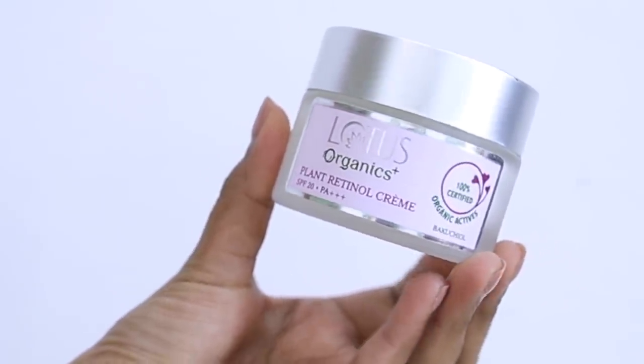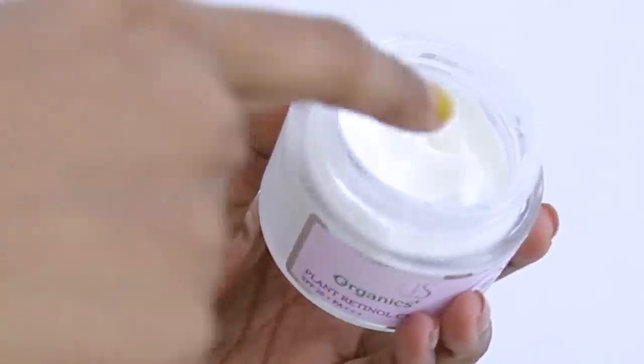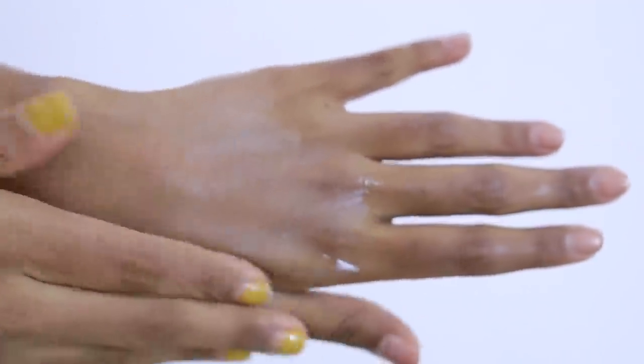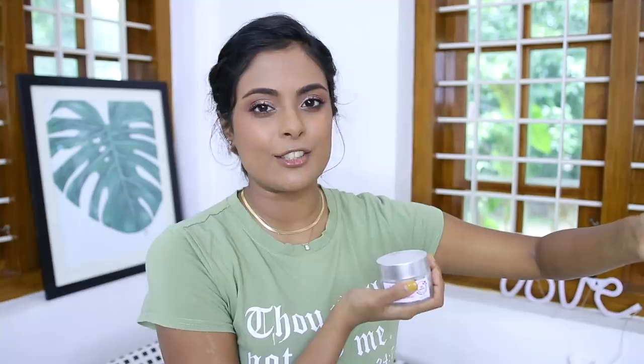My next recommendation is from Lotus Organics, and this is their Plant Retinol Day Moisturizer with SPF 20. This contains Bakuchiol, which is an ingredient derived from the plant Babchi, and it has similar results to retinol — but unlike retinol, Bakuchiol can be applied during the day, giving you visible reduction of fine lines and wrinkles and reduction of spots and hyperpigmentation. I've been using this moisturizer for so long and I love the light texture. This is more for people with normal to dry skin; if you have oily skin, you might want to use their serum version, which is much lighter in texture.